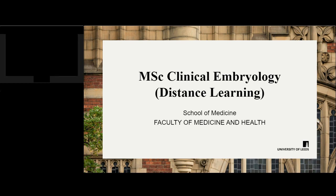The MSc Clinical Embryology is a two-year part-time distance learning course offered at the School of Medicine within the Faculty of Medicine and Health at the University of Leeds. The MSc in Clinical Embryology is an internationally recognised qualification that provides academic and professional development for clinical scientists working in the field.